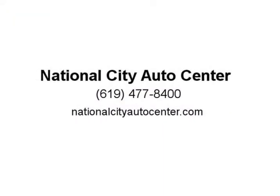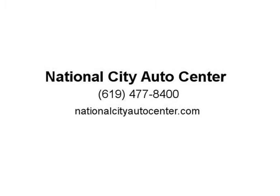Comfortable and capable, come visit us at NationalCityAutoCenter.com.